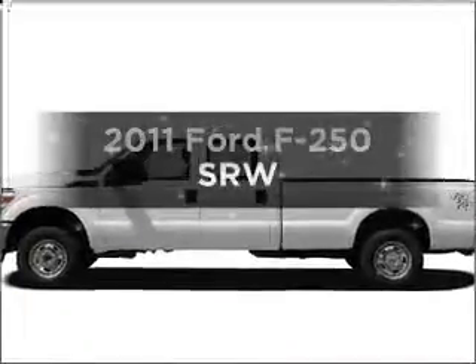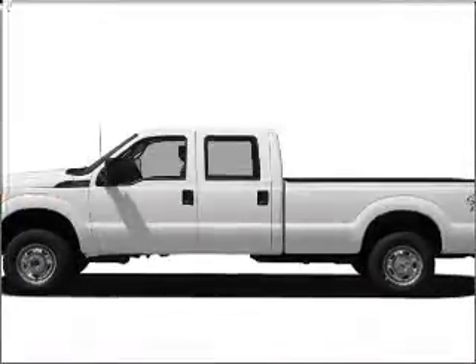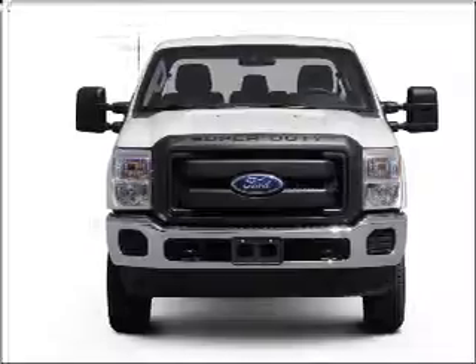Get noticed in this 2011 Ford F-250. Travel the roads in style and comfort in this great vehicle.